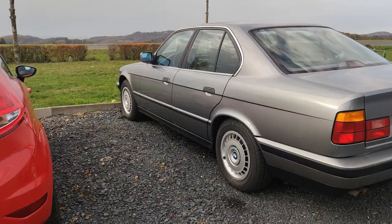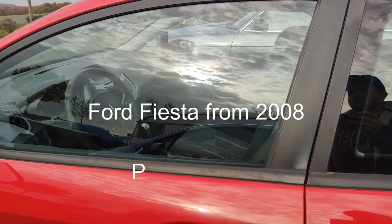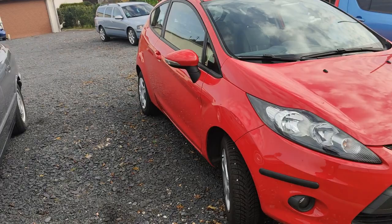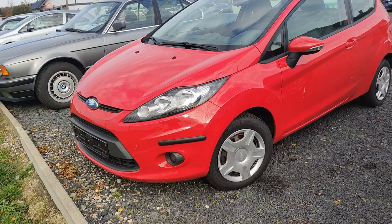The next car is a Ford Fiesta — two doors with some scratches, manual gearbox, petrol engine with 70 horsepower. The price is 1,500 euro and the car has 180,000 kilometers. This is a basic trim level Ford Fiesta from 2008.